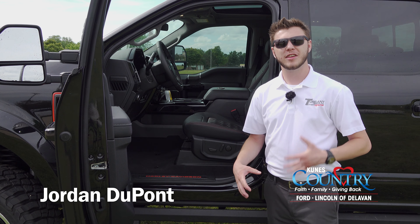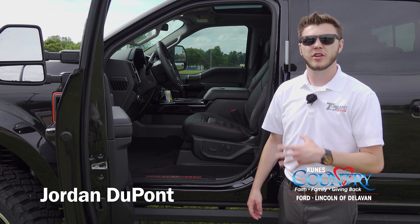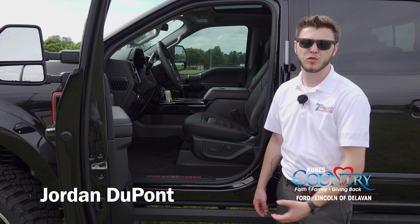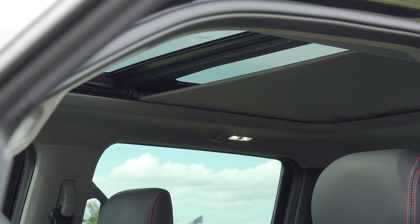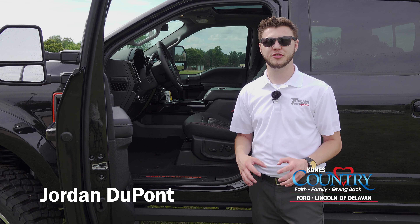Moving inside, this truck is gonna come from Ford as a fully loaded Lariat chassis. So you're gonna get your power front seats with lumbar adjustment, adaptive cruise control, touchscreen with navigation, SiriusXM, SYNC 3, and a twin panel moonroof.